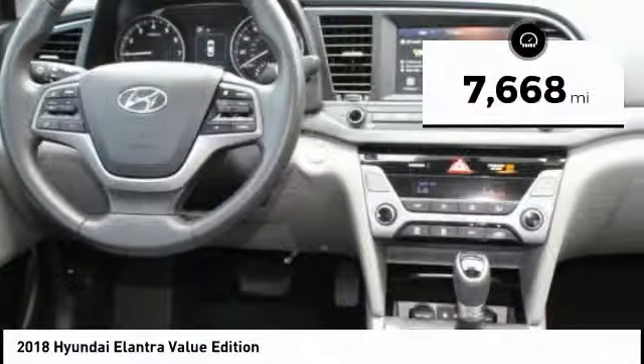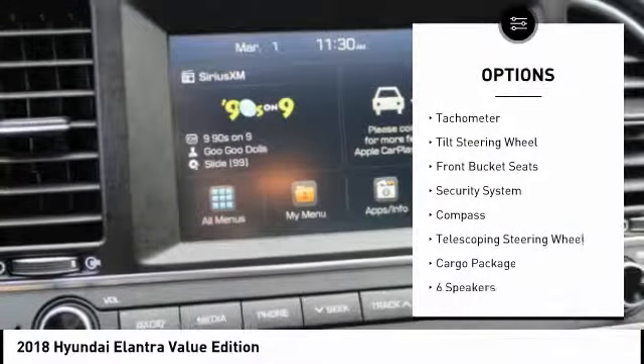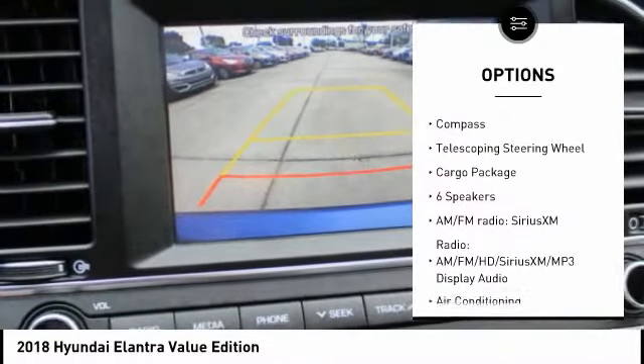This vehicle has less than 8,000 miles. Here are some of this vehicle's great options: traction control, air conditioning, dual airbags, alloy wheels, power steering.